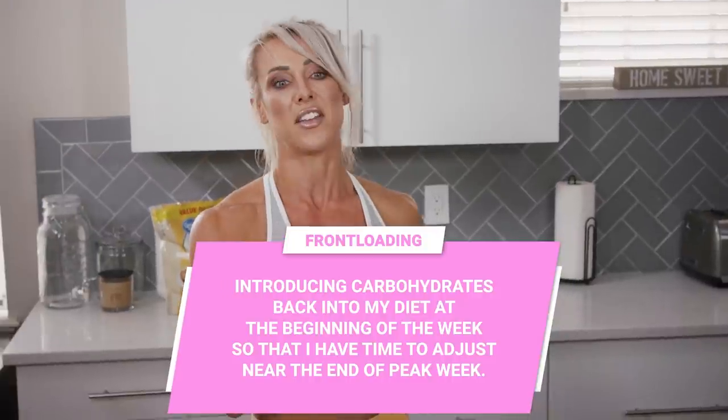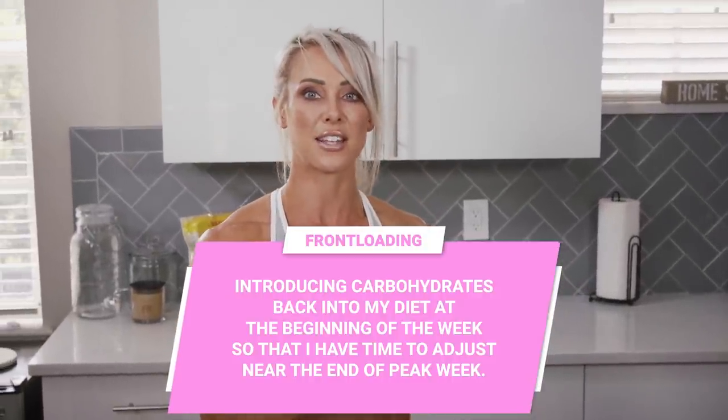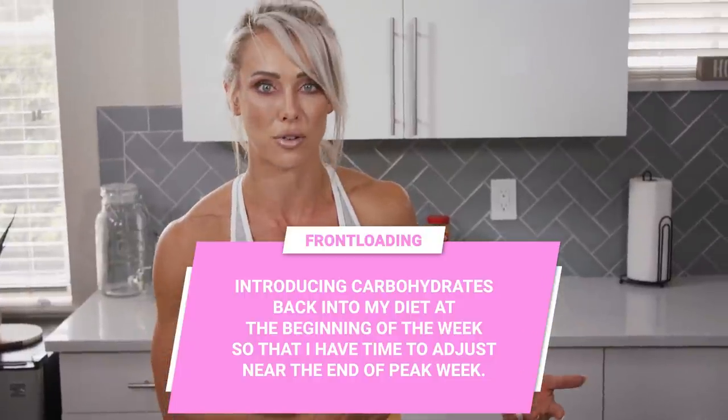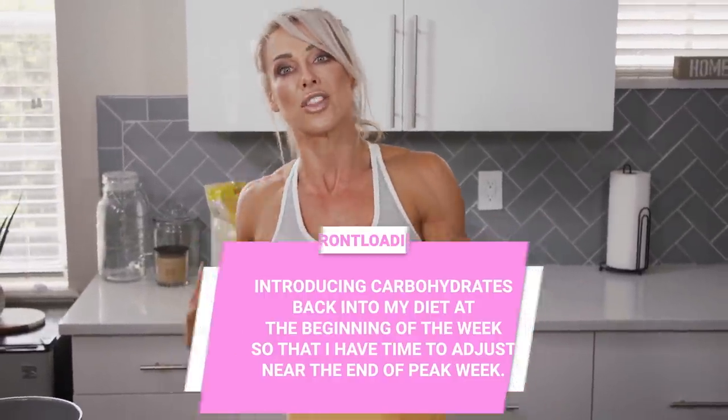I haven't pre-planned exactly what I'm going to be doing for peak week because I'm not sure whether I need to get leaner or not — I need to take a good hard look at myself and do some photos. Once I know how I'm looking, I'll decide whether to front-load, which is my preference: reintroducing carbohydrates at the beginning of the week, giving yourself time to settle into those higher carbs, see how you're looking, and make corrections.